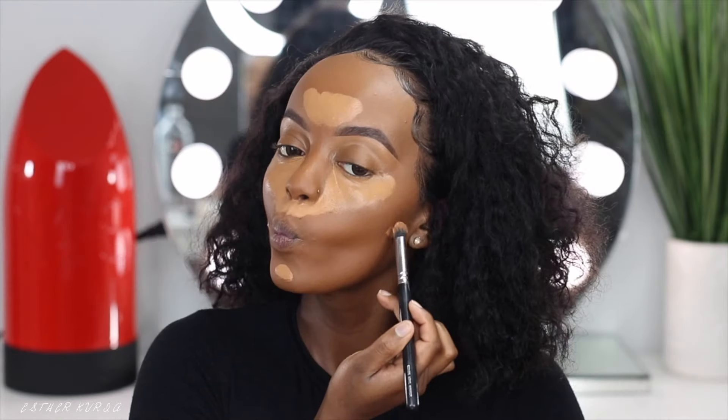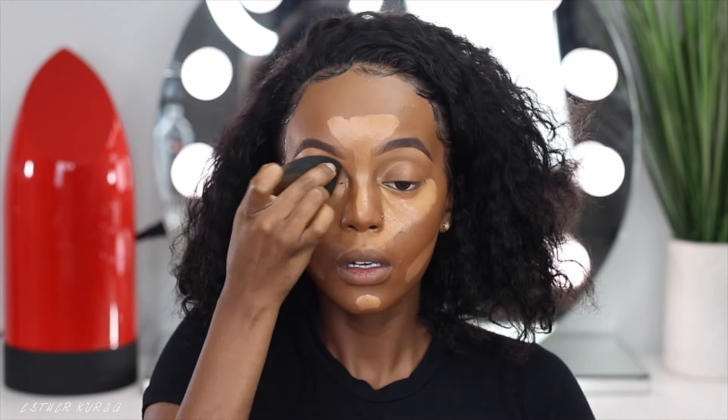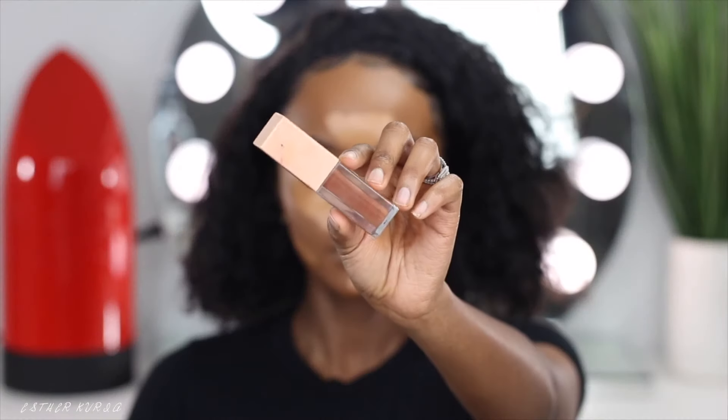Huda Beauty is an amazing foundation — it is just too full coverage. I haven't used it in a while; you guys only see me use it on camera. But because these were my engagement pictures, I wanted my face to be really full coverage. I would recommend this foundation for picture-friendly looks. It's still a beautiful, flawless foundation — I'm just blending everything in like so.